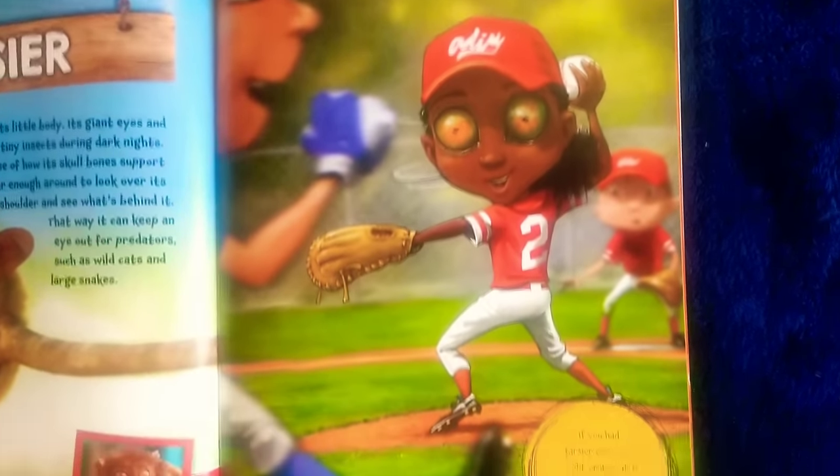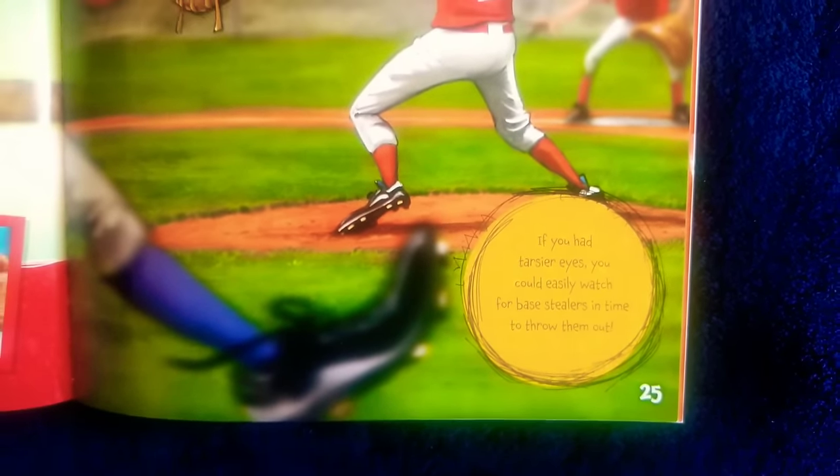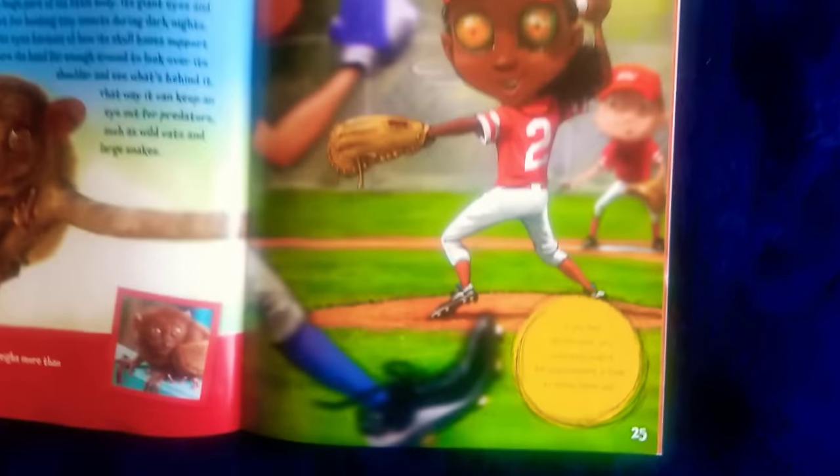And this girl has tarsier eyes. It says: if you had tarsier eyes, you could easily watch for base stealers in time to throw them out.